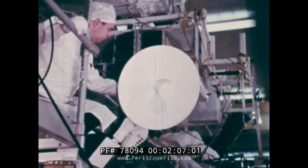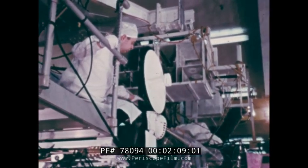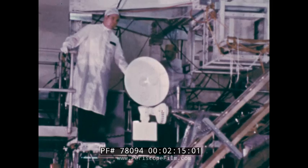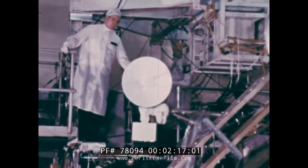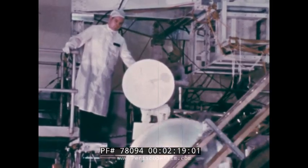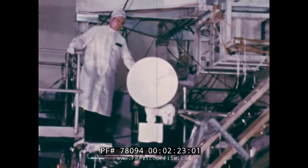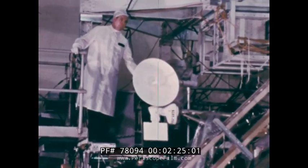Communications play an important role in the trip to the moon, and the lunar module is well equipped for its part of the job. In all, there are 13 antennas for the various modes of reception and transmission. This parabolic antenna is the rendezvous radar used when the lunar module leaves the moon to dock with the orbiting command module.